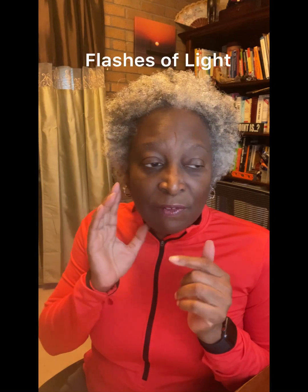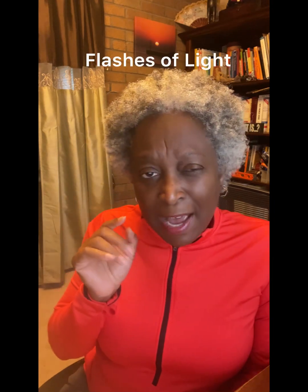Another symptom is flashes of light in one or both eyes — you might see a flash that takes you back for a minute and nobody else is seeing it. Sometimes the flash of light is only in the detached eye, or it could be in both eyes.